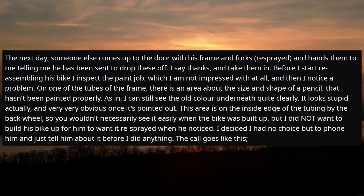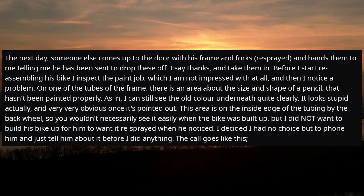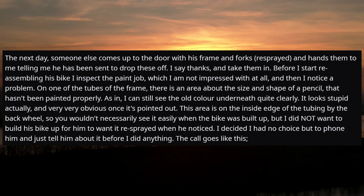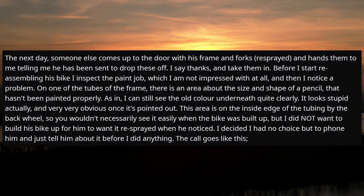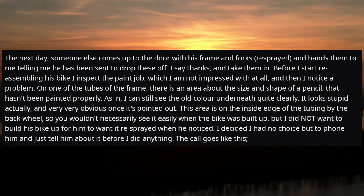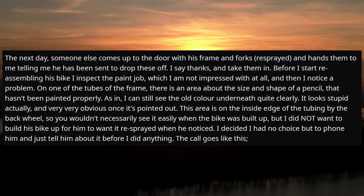The next day someone else comes to the door with the resprayed frame and forks and hands them to me, saying he's been sent to drop them off. Before I start reassembling, I inspect the paint job — I'm not impressed at all — and then I notice a problem. On one of the tubes of the frame, there's an area about the size and shape of a pencil that hasn't been painted properly. I can still see the old color underneath quite clearly.